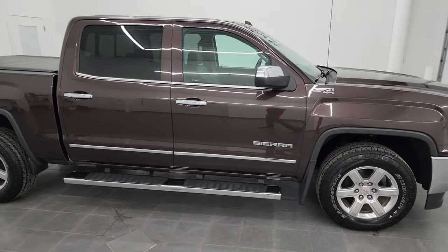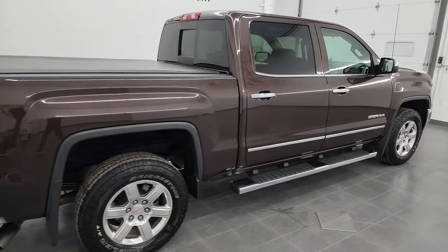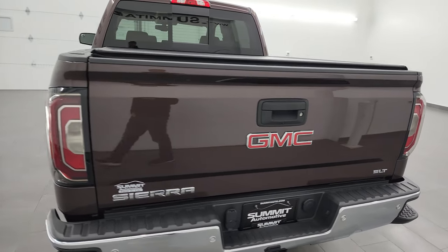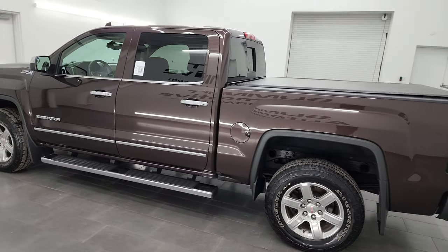Hey, this is Brett, and this 2016 GMC Sierra 1500 Crew Cab Short Box SLT is stock number 13459ZB. I am here at Summit Automotive in Fond du Lac, Wisconsin, your new and used light-duty truck headquarters.